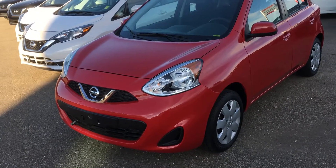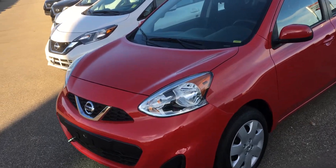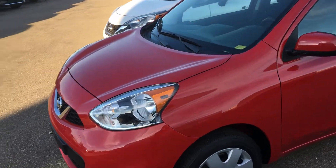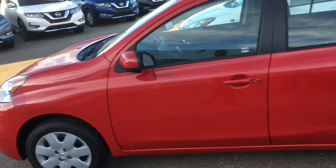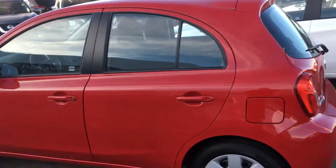Hello Candace and Nikki, this is Gordon from Show Nissan. I wanted to show you the 2018 Nissan Micra SV. It's the only one in stock at the moment. Of course it's in great shape — brand new.